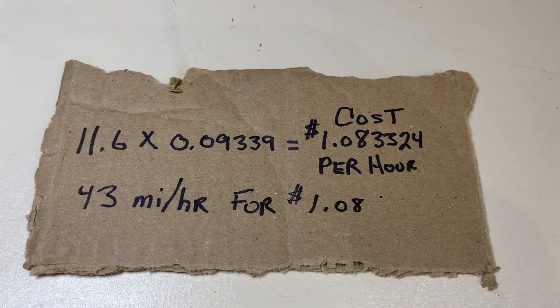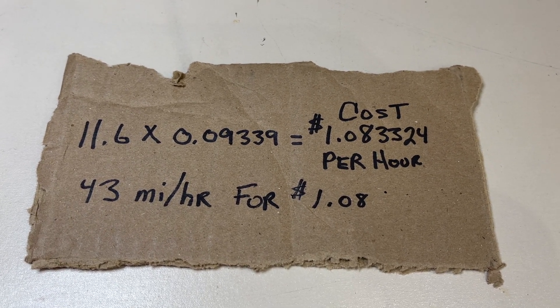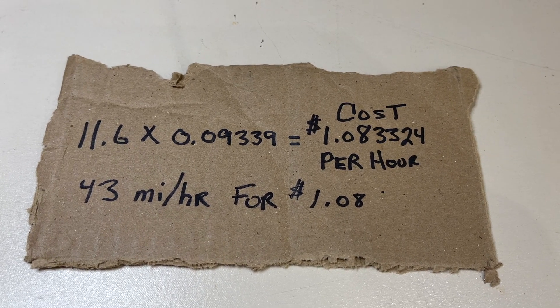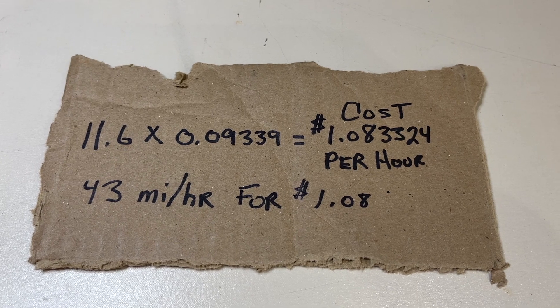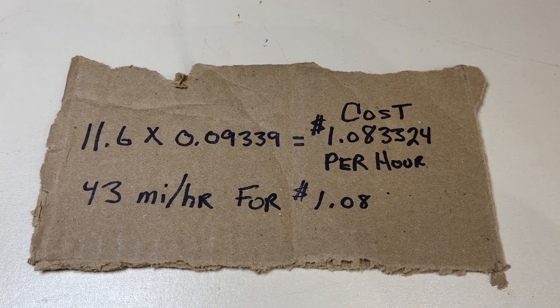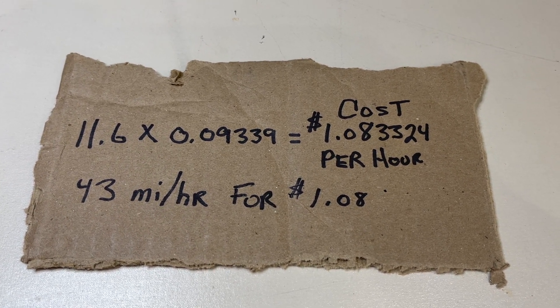We check back in the car and look at the current reading. It's 43 miles for every hour of charge at a cost of $1.08. So that means for $1.08, you can drive your Tesla 43 miles.